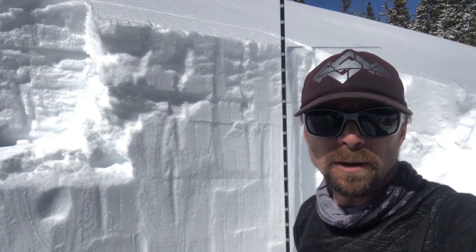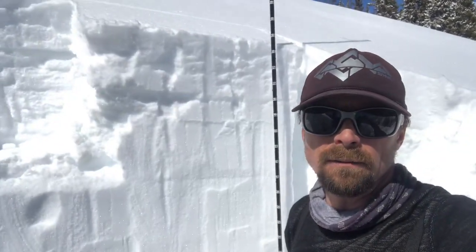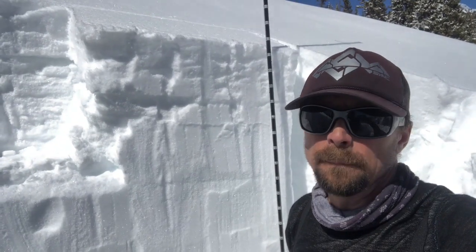Hi, this is Crestman with the Colorado Avalanche Information Center. I'm out here today in the Gore Range on an east-facing slope around 11,600 feet, just at the upper end of below treeline, bottom and near treeline elevation band.